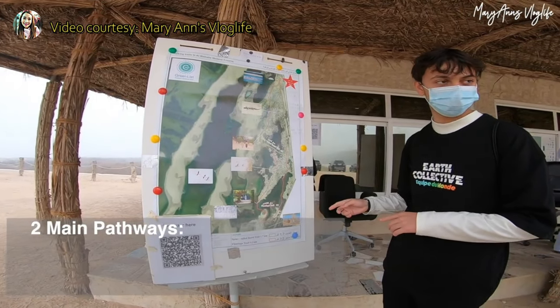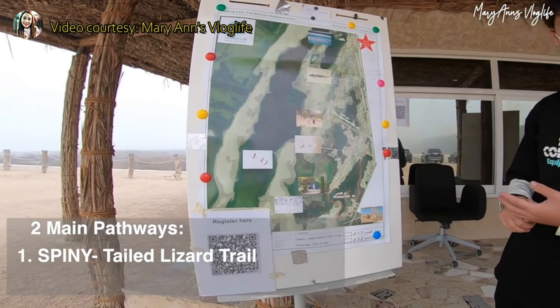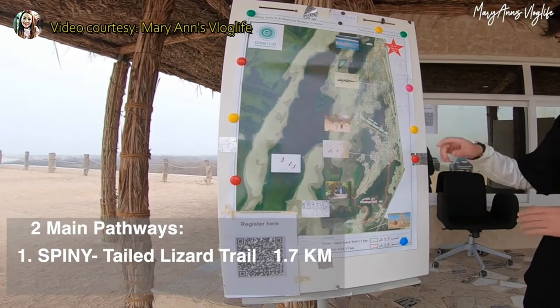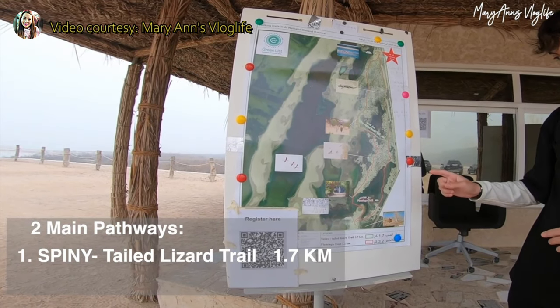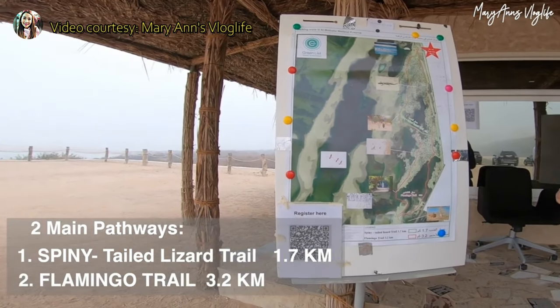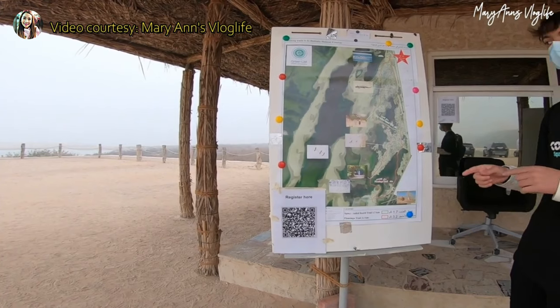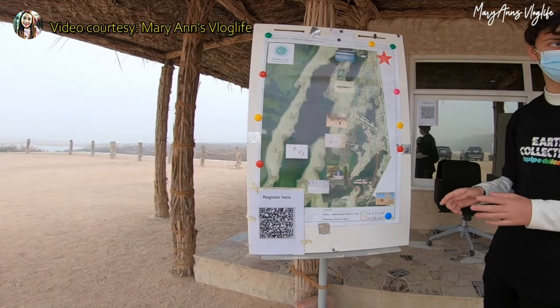There are two main pathways. The first one is the spiny-tailed lizard trail, which is around 1 kilometer and 700 meters. The other one is the flamingo trail, where you experience watching flamingos. The twist is that you cannot see the flamingos face-to-face — you need to open a window to view them because of COVID restrictions.